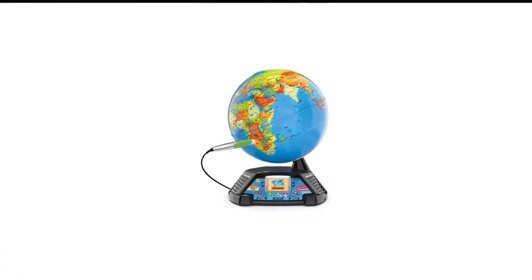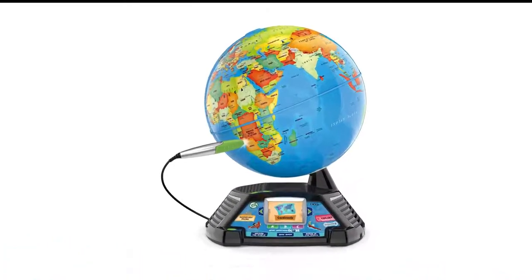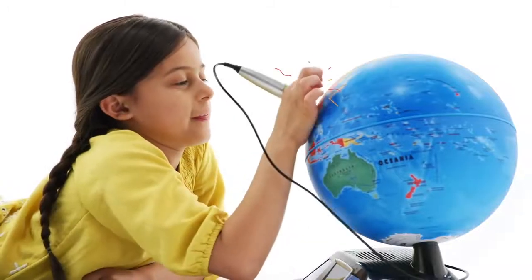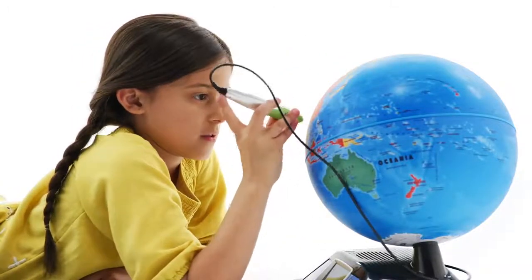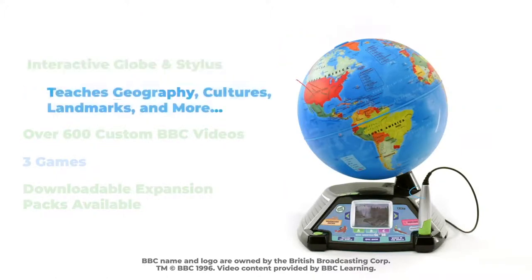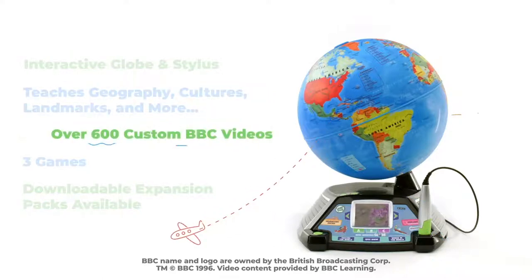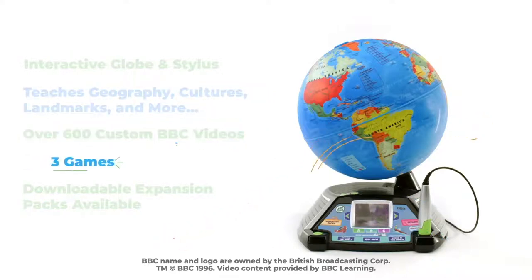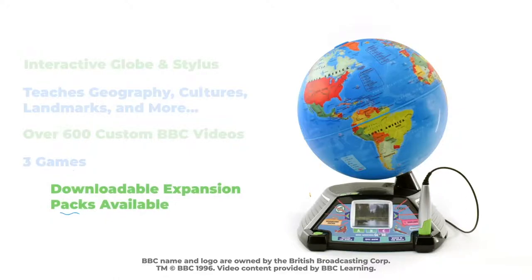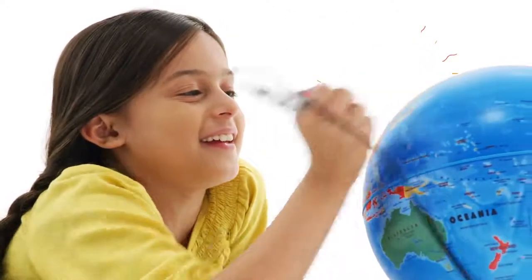Number 6 in my list is the LeapFrog Magic Adventures Globe Toy for Kids. This isn't a new toy, but it's one of the best we've tried this year. The LeapFrog Magic Adventures Globe is guaranteed to make your kid a geography buff and more curious about the world around them. This highly interactive globe not only gives insight and information about oceans, continents, countries, cities, and regions around the world, it does so in an entertaining, engaging way.